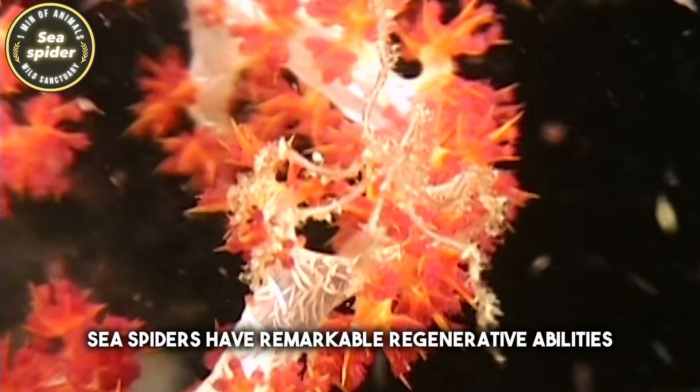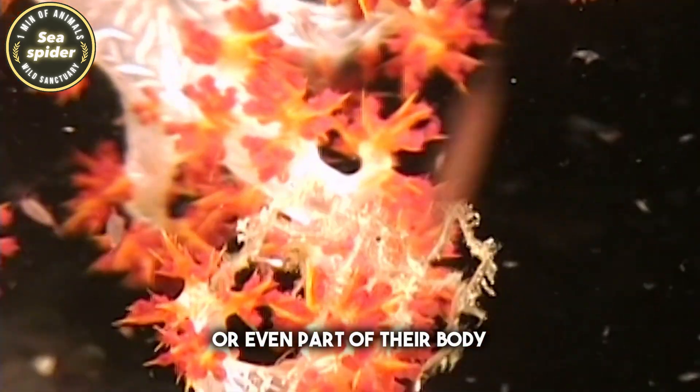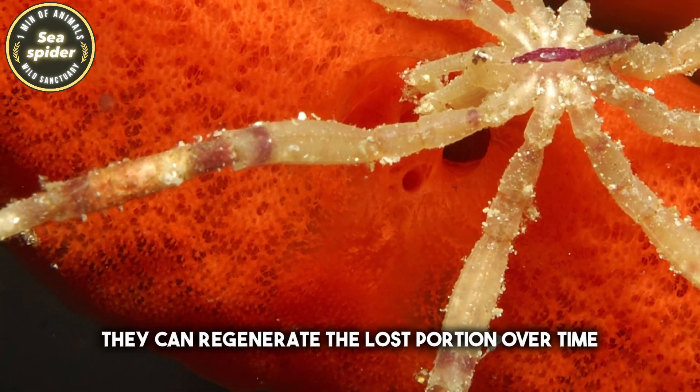Sea spiders have remarkable regenerative abilities. If they lose a leg or even part of their body, they can regenerate the lost portion over time.